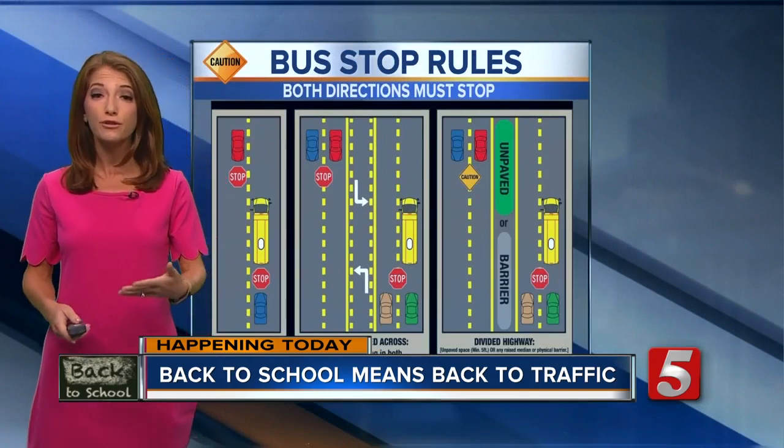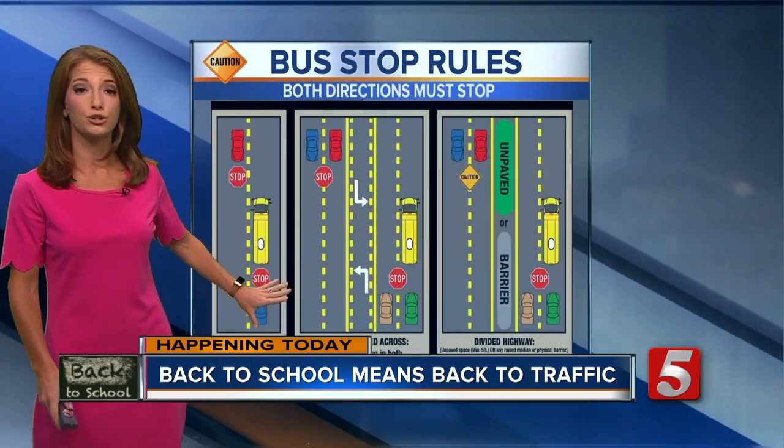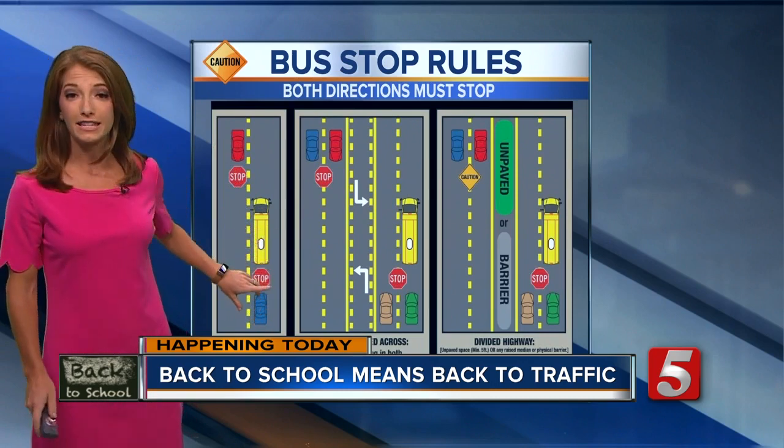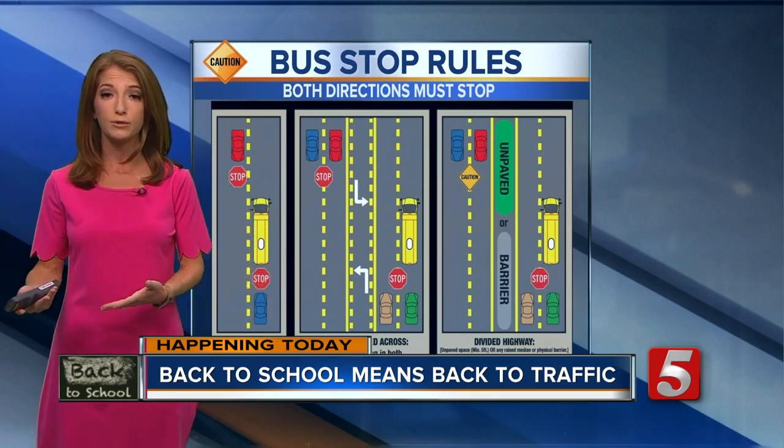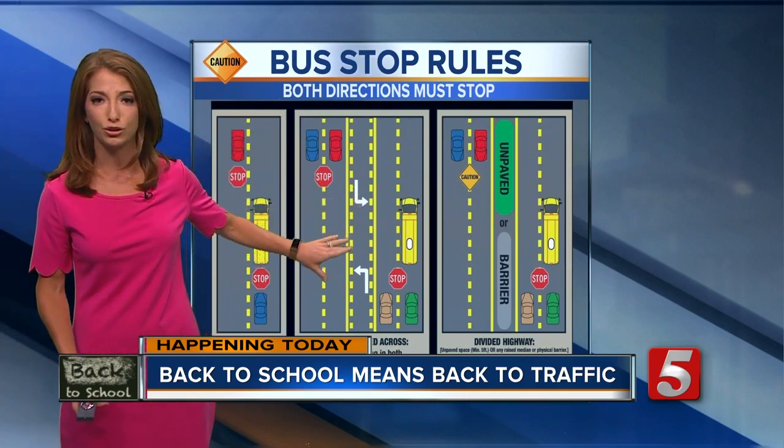When you do see a school bus slowing down with its lights flashing, drivers in both directions need to come to a stop. That's on all neighborhood streets with two lanes, like in this picture. It includes larger streets with a turn lane or shared median lane, like in the second picture.